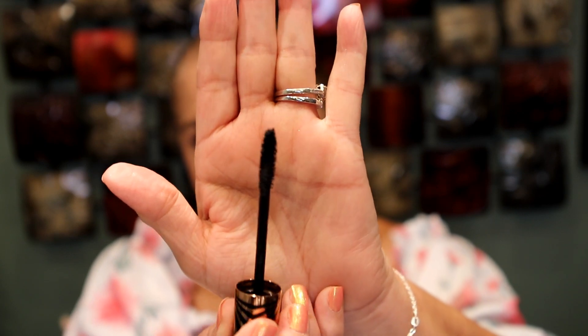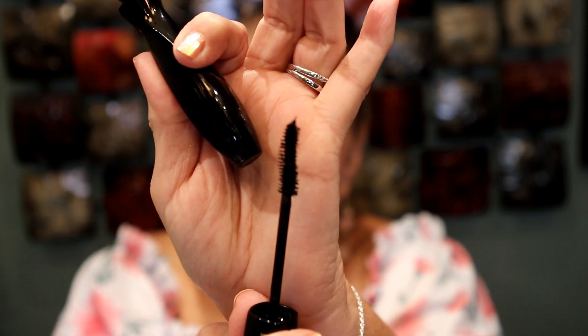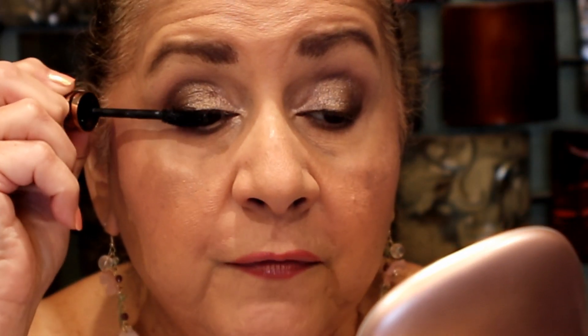Starting with the Charlotte Tilbury — this tube is like a workout, it's a little heavy! I forgot to show you what this brush looks like. It's a little curved, and I like both brushes. I don't prefer one over the other. If it's going to be a good mascara, it's going to work regardless of what kind of brush it has. They're both natural bristle.